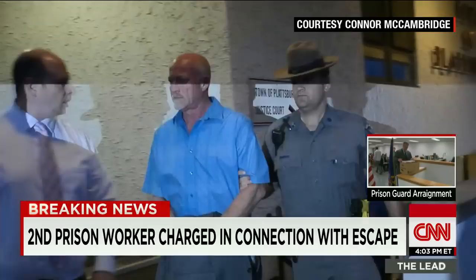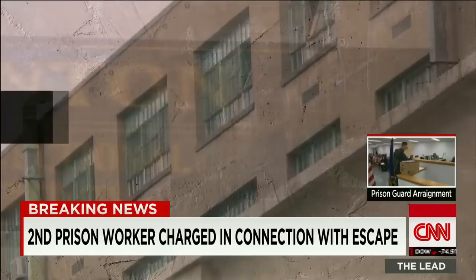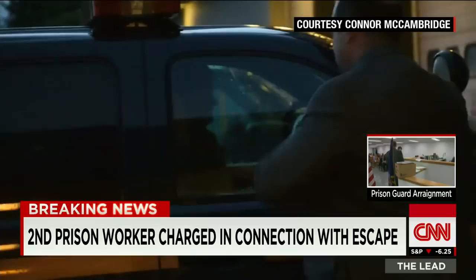In an NPR radio interview from 15 years ago, Palmer describes life inside the Clinton Correctional Facility as a negative environment. He went on to say that life as a prison guard is as miserable as the lives of the prisoners themselves: 'With the money that they pay you, you'll go bald, you'll have high blood pressure, you'll become an alcoholic, you'll divorce and then you'll kill yourself.'